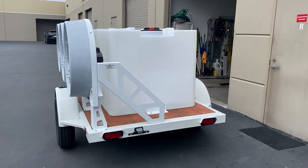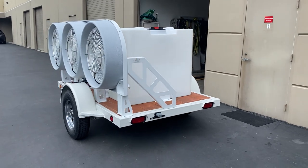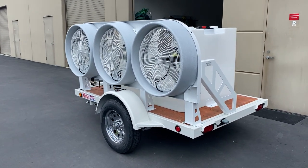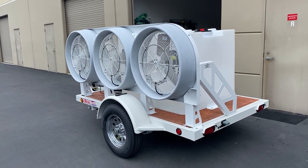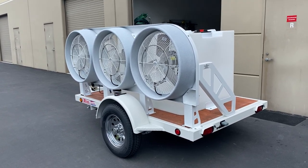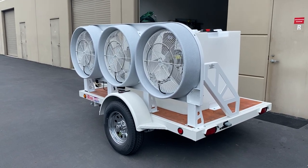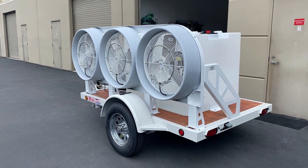Great system. Very sought-after, very heavy-duty. You can go off-road. Great for events, military, rentals. Construction companies buy a lot of these. Just a great unit. AdvancedMistingSystems.com. Thank you.